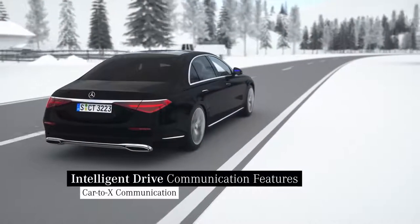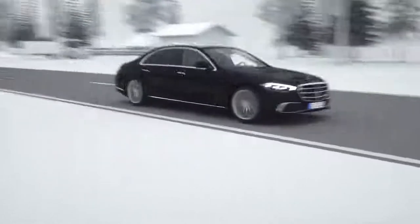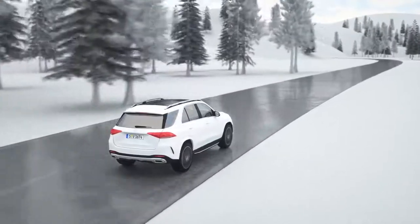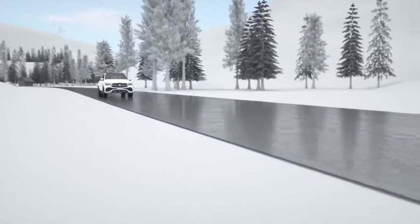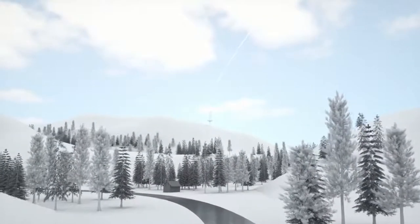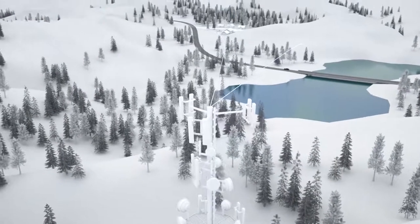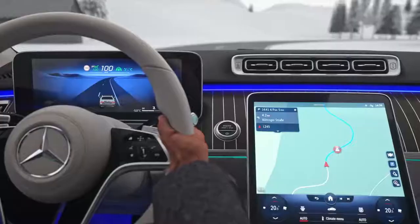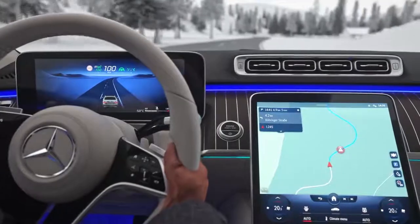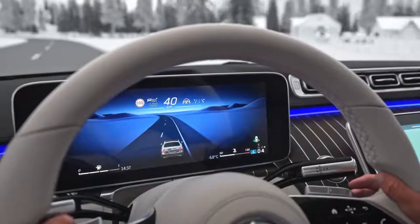Car2X communication extends the horizon of vehicle sensors thanks to the exchange of information with other vehicles. In this way, your Mercedes can provide an early warning about imminent dangers. With the help of this technology, supported by the mobile phone network, potential dangers on the route can be communicated between vehicles. The car2x warnings are displayed directly on the navigation map. This is particularly useful when the course of the road is unclear. In addition, your vehicle also alerts you about certain dangers with a voice warning.